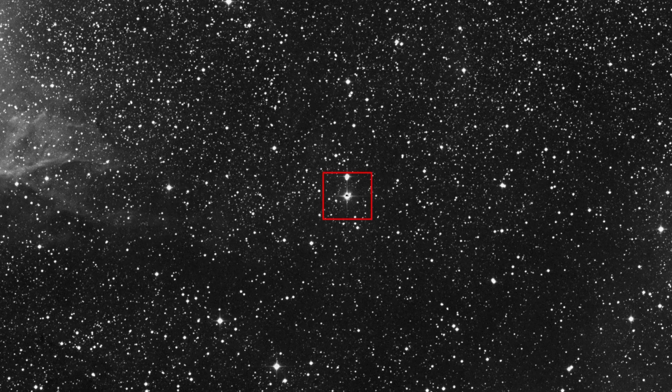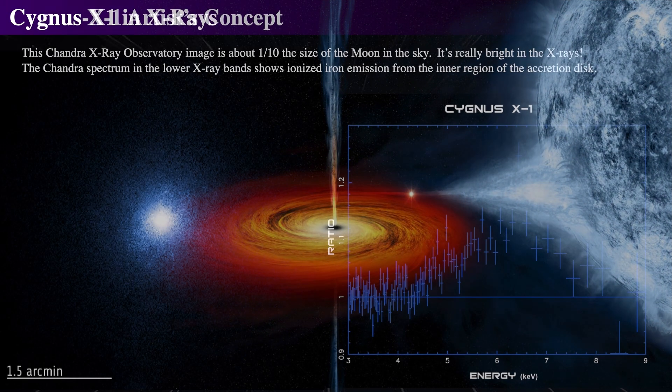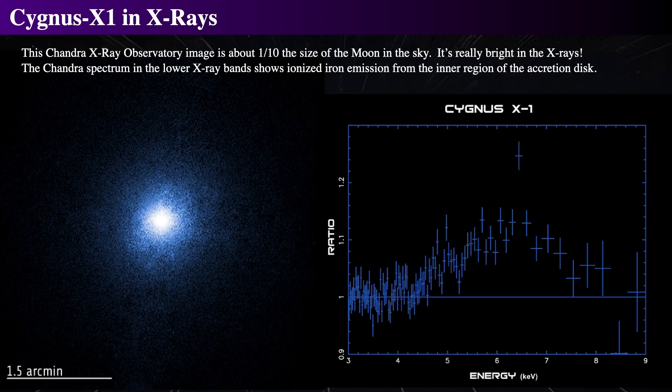Discovered in 1964, Cygnus X-1 is consistently the brightest source of high-energy X-rays in the sky. We see here its appearance in X-rays from the Chandra X-ray Observatory.